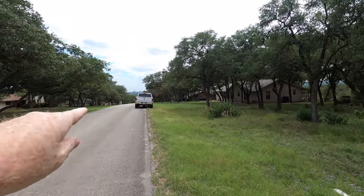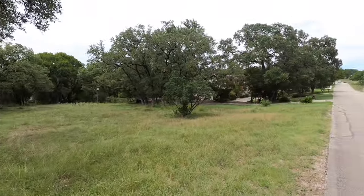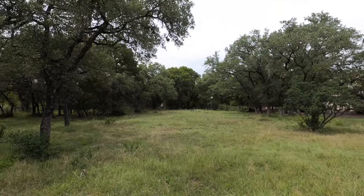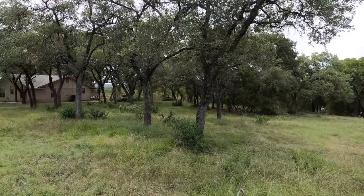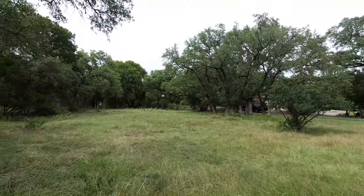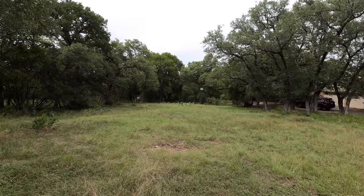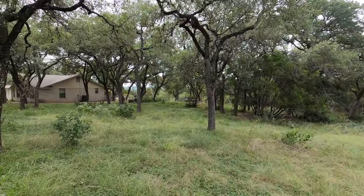Now the edge of the lot goes from where my truck's parked at over to kind of where you can see the grass changing right there. So it's a very wide lot, perfect for if you don't want to build the super big house like you would have to do in Enchanted Bluff. And if you're not real happy with those builders, this lot you can bring your own builder in that has a build-on-your-lot program.